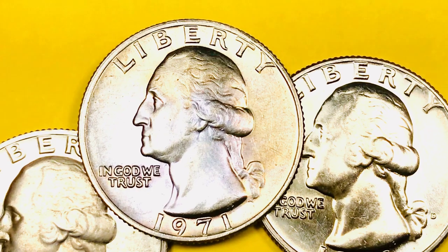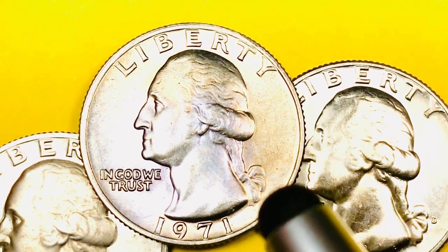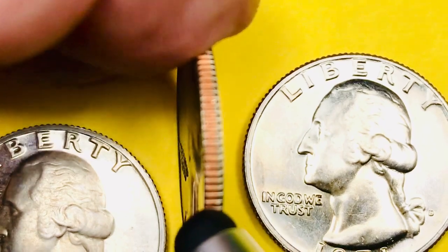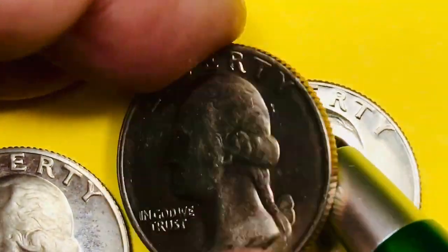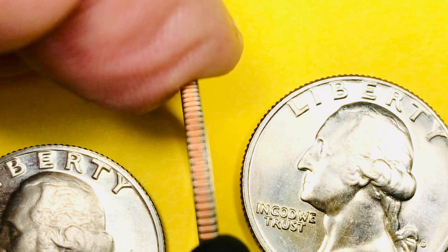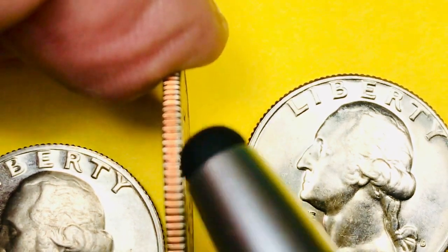These first came out in 1932 on the 200th anniversary of George Washington's birthday, so this was the 40th year they made this particular coin. This is a clad coin, and by clad what they mean is there's a copper nickel cladding over the outside, both sides front and back, and inside there's 100% copper — you can see that's the brown in the center, that bright copper.